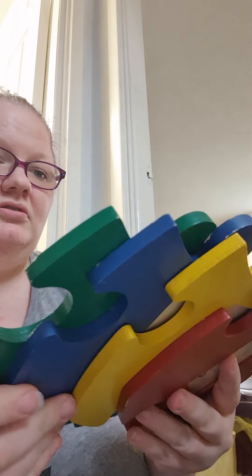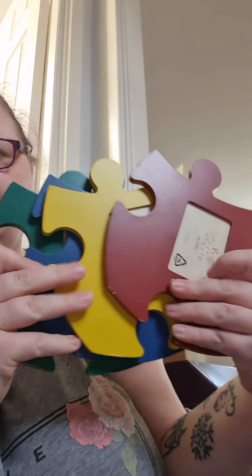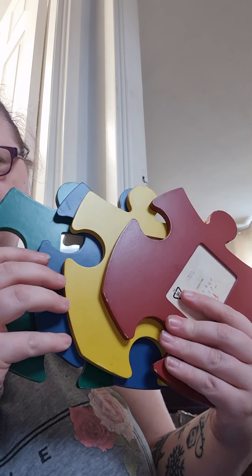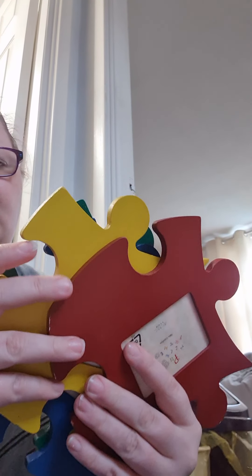I believe that's 12. I sold these to my friend, and then I sold them for a friend, and then I bought them back thinking I could use them in Libby's room, but I'm not going to use them. So they're the puzzle piece photo frames for autistic kids and stuff like that, so I'm going to get rid of those - that's another four, so I think that's 16.